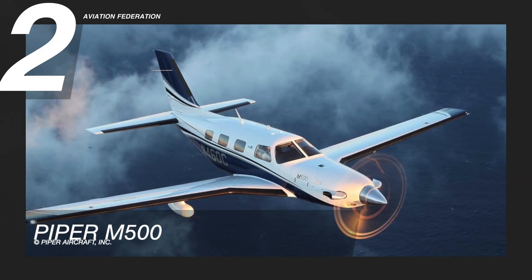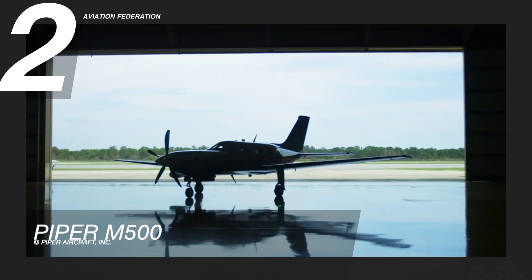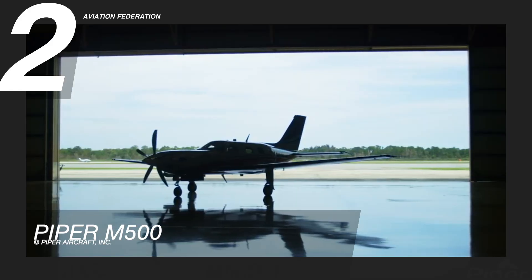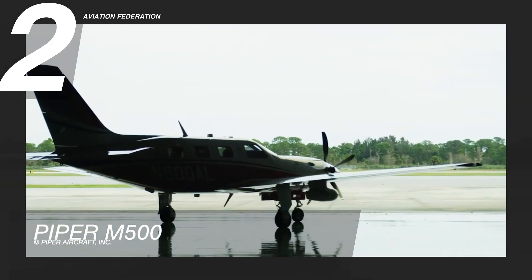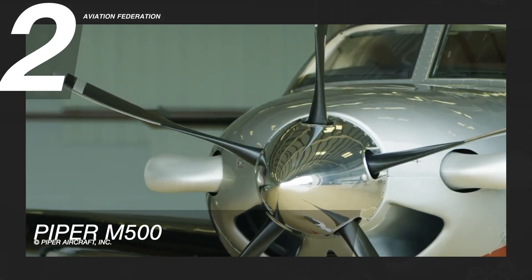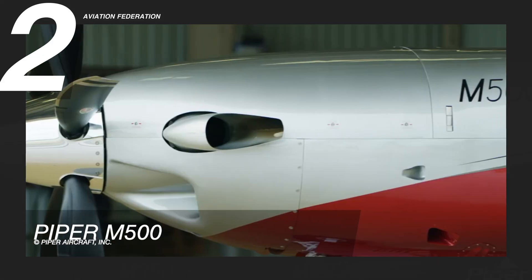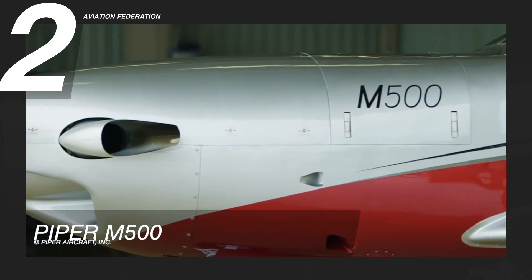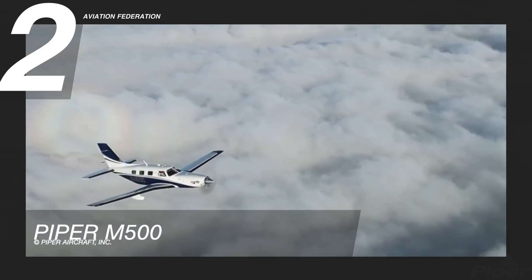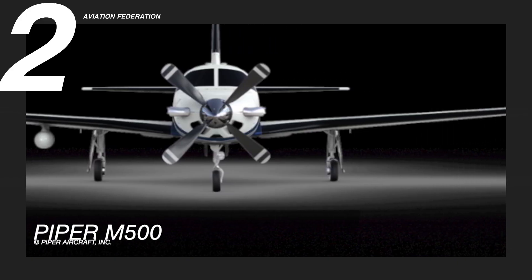Flying at number two is the Piper M500. Piper Aircraft says the M500 combines jet-fueled performance with state-of-the-art technology and safety features, and stylish, elegant luxury. This model is powered by a Pratt and Whitney PT6A42A with 500 horsepower. It has a maximum range of 1,000 nautical miles, a maximum cruise speed of 260 knots, and a fuel capacity of 170 gallons.